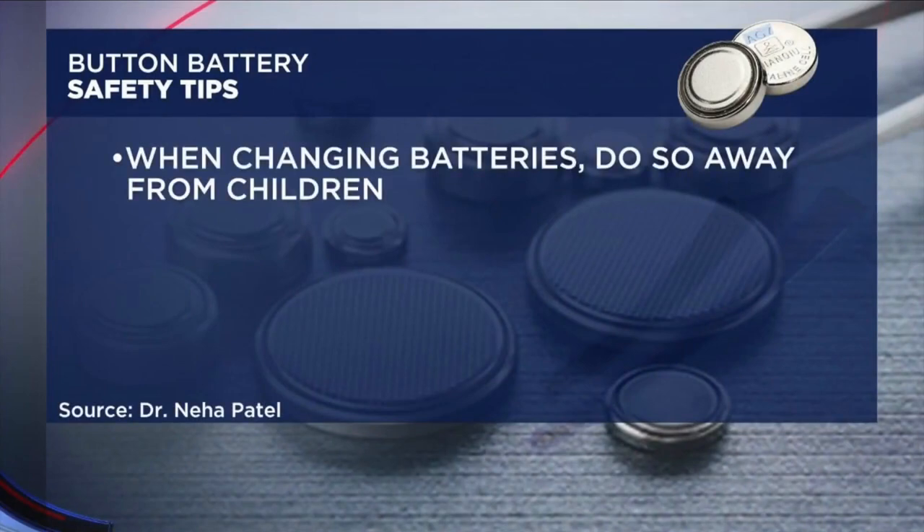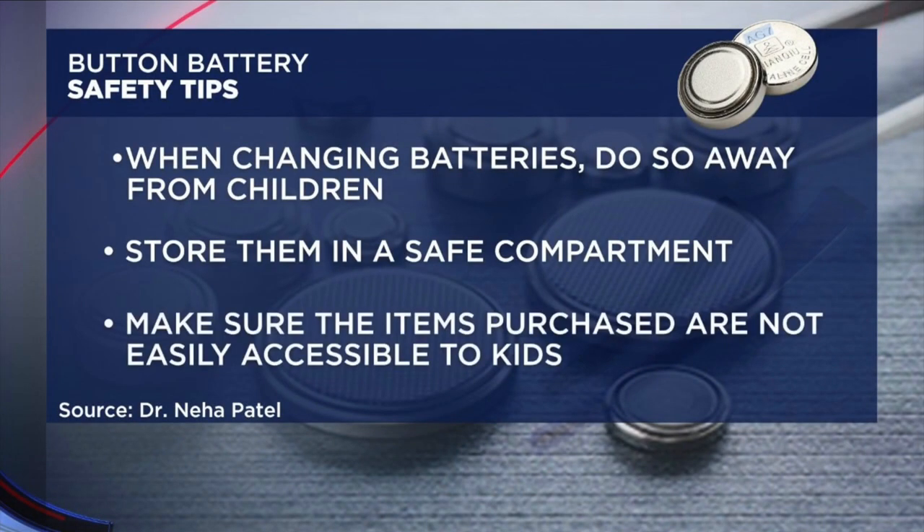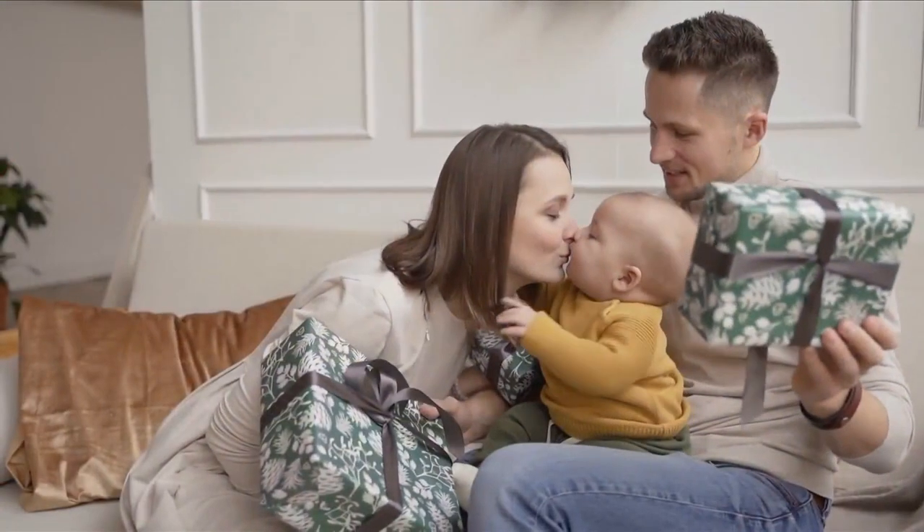To avoid a potentially deadly outcome, Dr. Patel says prevention is key. When changing batteries, do so away from children, store them in a safe compartment, and make sure the items purchased are not easily accessible to kids. Also, watch for signs. It's one thing if you saw your child swallowing this battery, but a lot of times it's unsupervised. Maybe they're coughing more than usual, drooling more than usual, or have some noisy breathing.